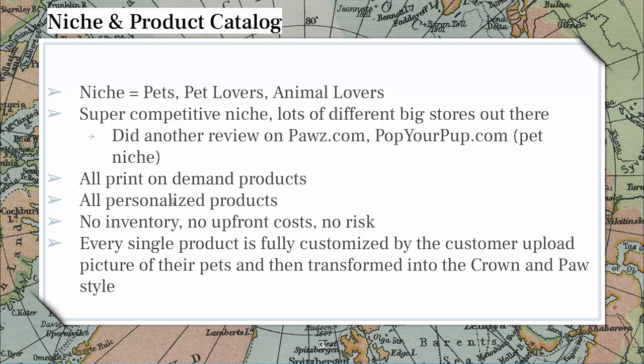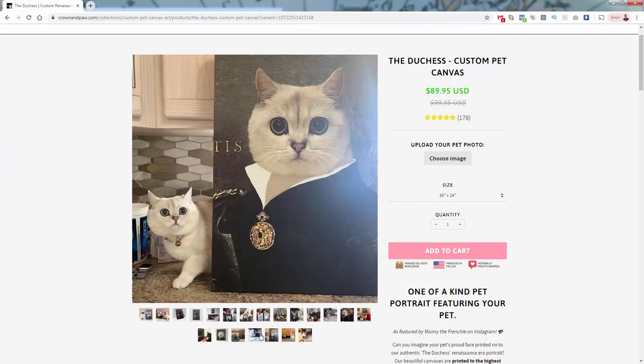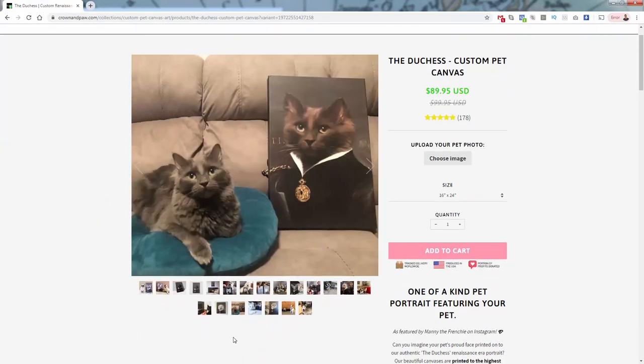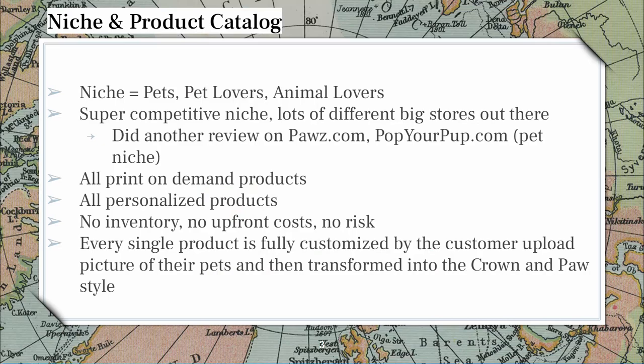For Crown and Paw, they have no inventory, no upfront costs, and no risk because every product is totally custom — they don't have any stock. They just have designers on their team, probably freelancers. Whenever they get an order, they say, okay, here's the image attached to the order, here's the style the customer picked — in this case, the Duchess — go ahead and create that design. You see over and over they have that styling there.